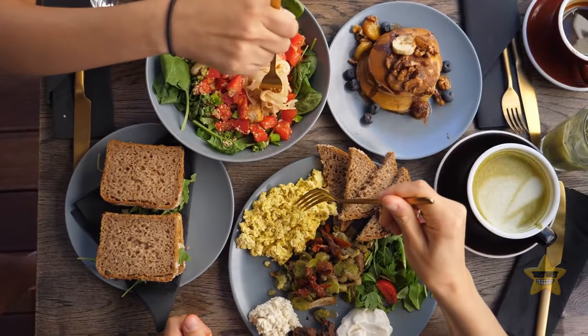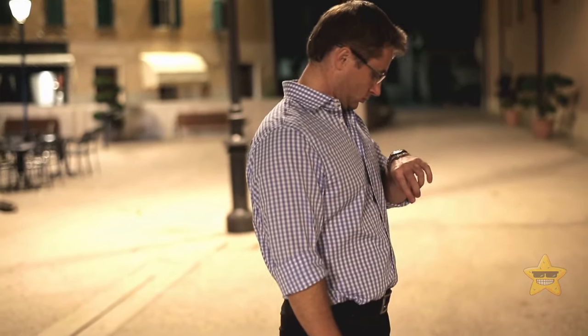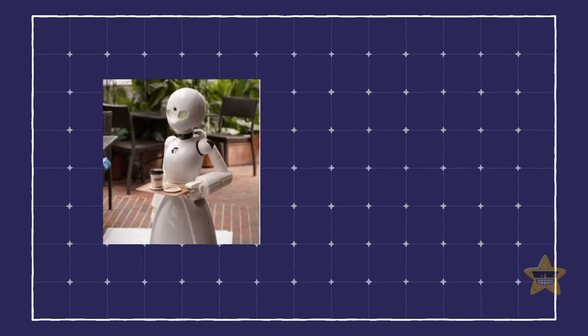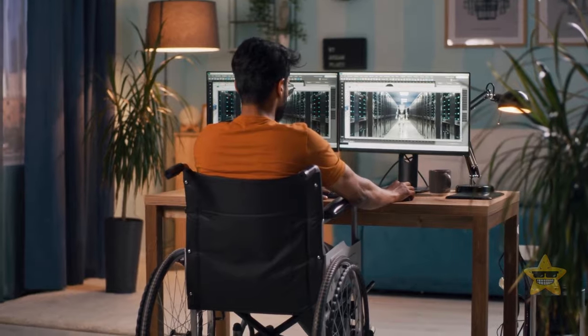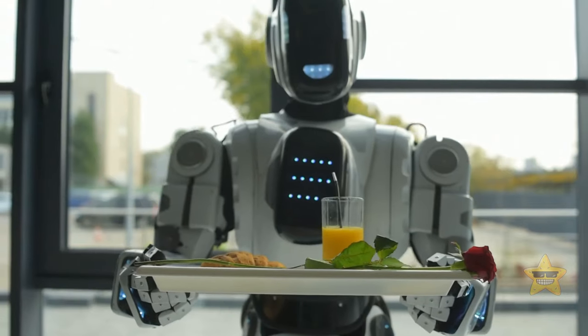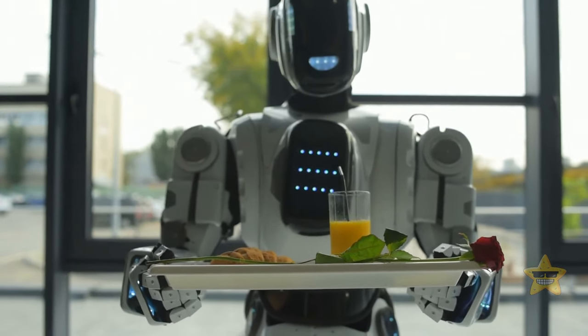Imagine showing up at a brunch spot and being greeted by a robot waiter. In Japan, some businesses hire people who have lost the ability to move their legs and bodies to remotely control robot servers. This way, those people still get to earn an income, and you get to be served by a cool robot. What year are we in — 2050?